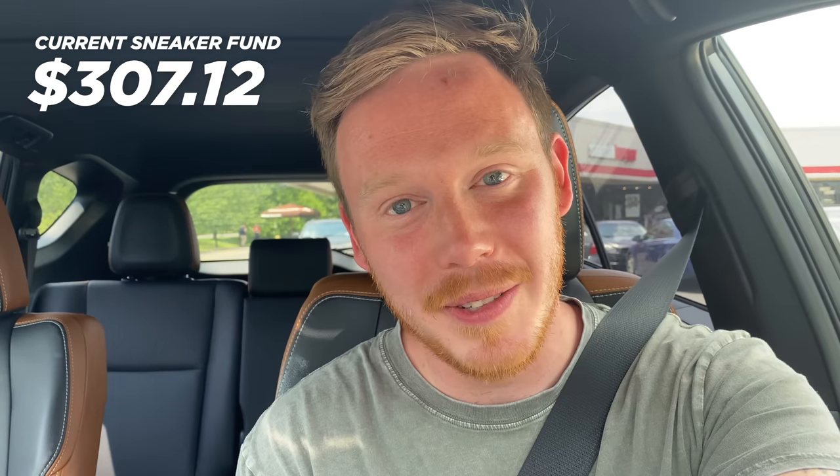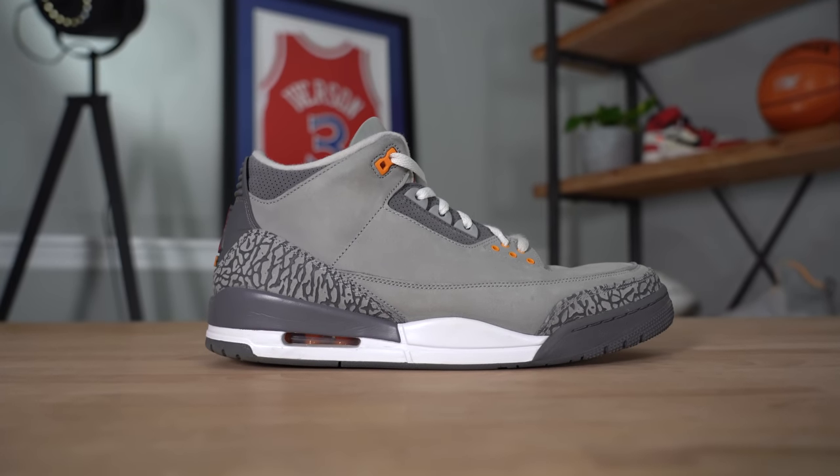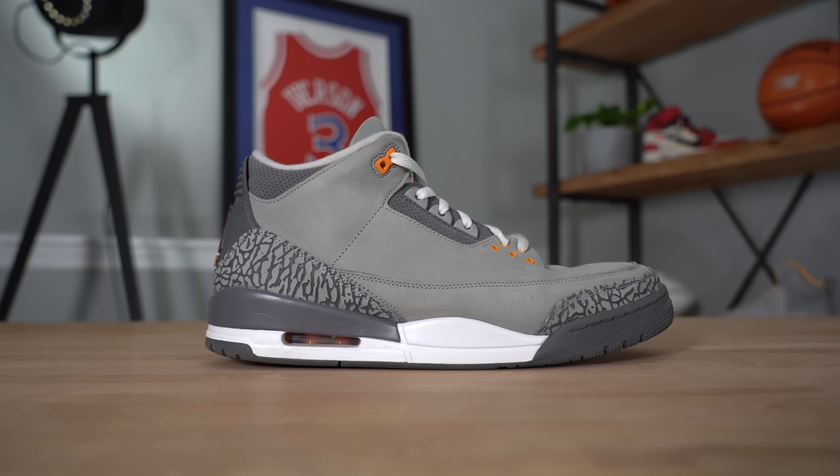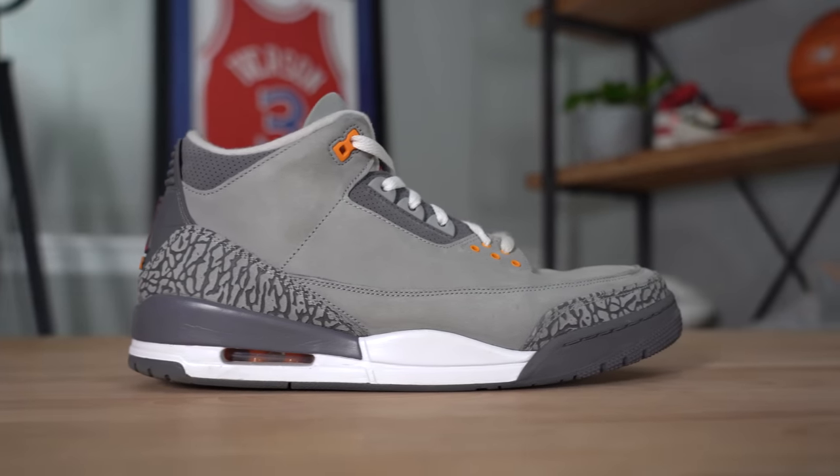I went a little bit crazy at Plato's and spent $255, so from $307 we now have about $52. The first shoe I picked up was the Air Jordan 3 Cool Greys that just recently released — size 14, unfortunately also $125. It's got a little bit of wear on the heel and a slight smell, but remarkably good condition overall. I think I can at least get what I paid for it — it's a risk because I paid a lot, but I'm hoping for around $180 to $200.